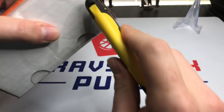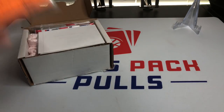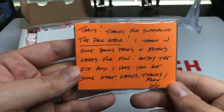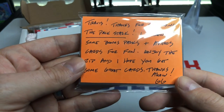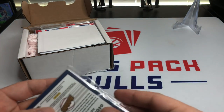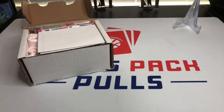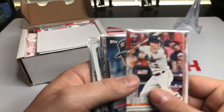Alright, so it says: 'Travis, thanks for supporting the Pack Stack. Threw in some bonus packs plus Astros cards for fun. Enjoy the rip and I hope you get some great cards. Thanks again.' Well, cool. So he knows I'm an Astros fan — we were chatting and he asked me what my favorite team was, and I told him it was the Astros.